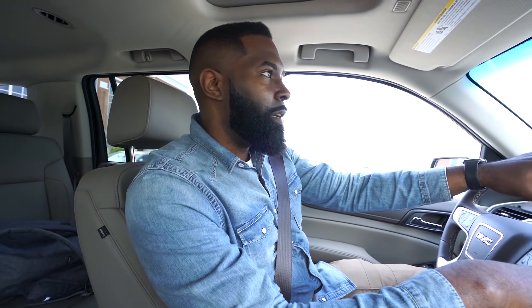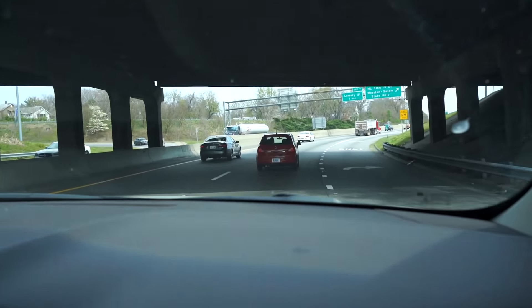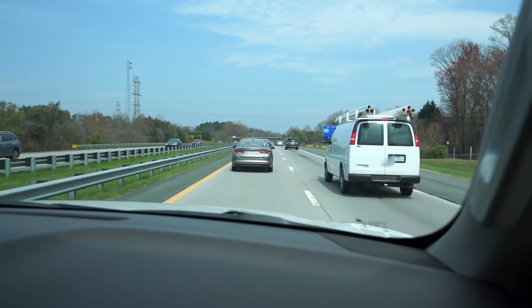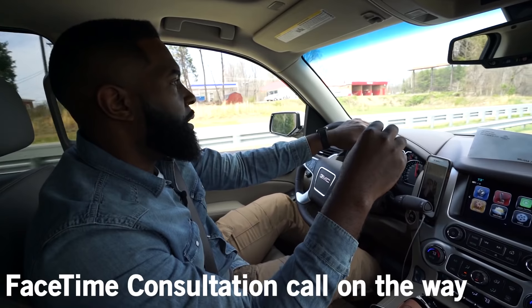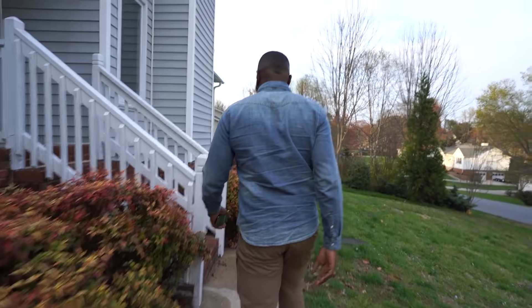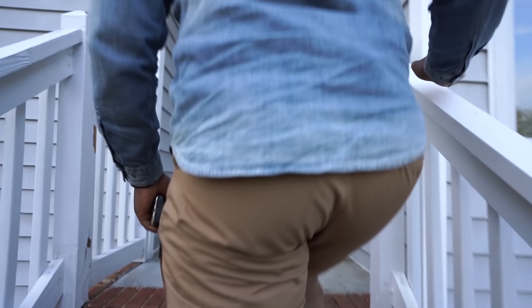Alright, let's go check on the progress. It's the end of the day so I'm coming to check on the guys. The pressure washing looks a lot better here on the front. I need to put some new paint on these railings.